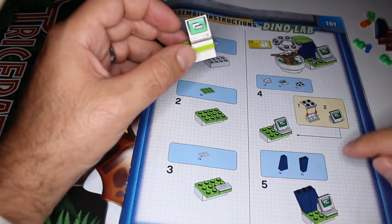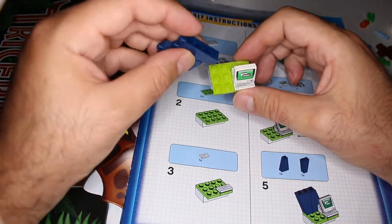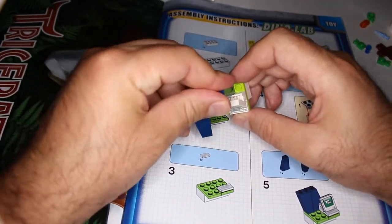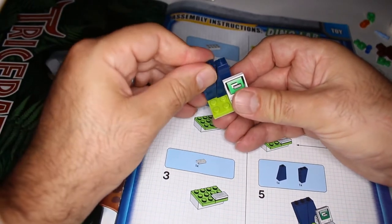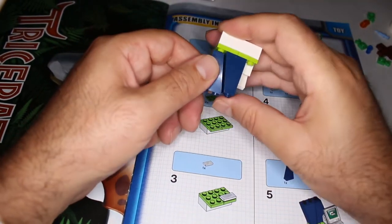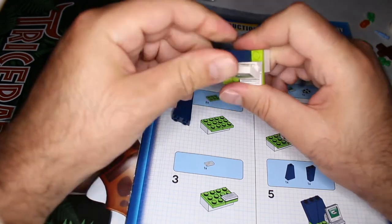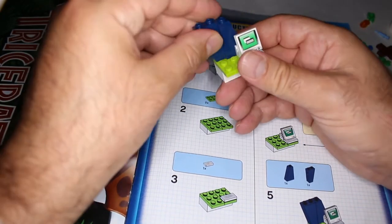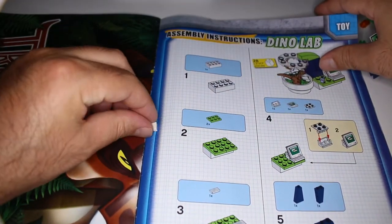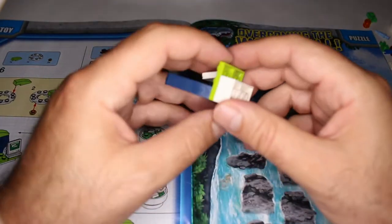Next, these two blue triangle pieces. This one goes first, then the other one the other way around, like that. Got it — next. These two white pieces here — I almost missed them. Now we need the ring.